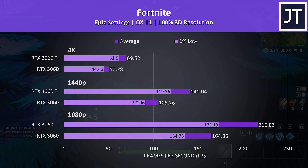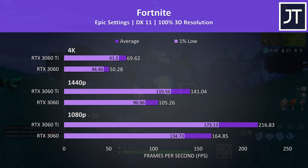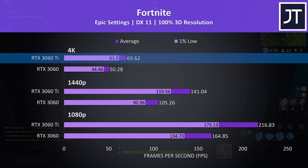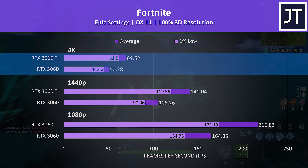Fortnite was tested with the replay feature and saw some of the largest performance differences between these two cards. The 1% lows from the Ti even beat the averages from the non-Ti, and even at max settings with 4K the Ti was still above 60 FPS, putting it 38% ahead of the non-Ti in average frame rate — the biggest difference at this resolution.